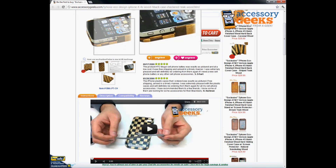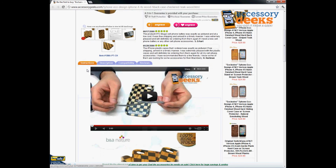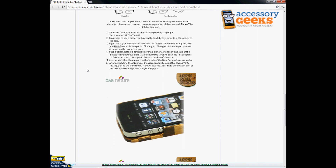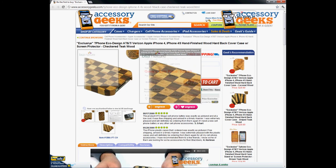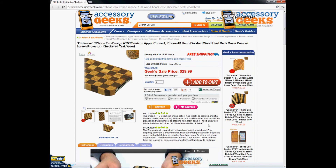As you can see, it doesn't cover any of the buttons or ports, so those are all accessible while the case is on. You're still able to charge your phone without having to remove the case. It's just a very cool, different-looking type of case — maybe you want to express your nature side or your outdoorsy side. It'll definitely be a conversation starter, so check it out and let me know what you guys think. Thanks for tuning in, and remember, you got it from a geek.